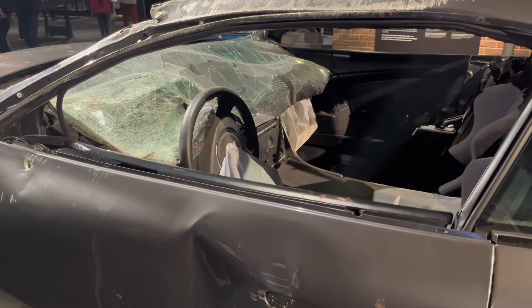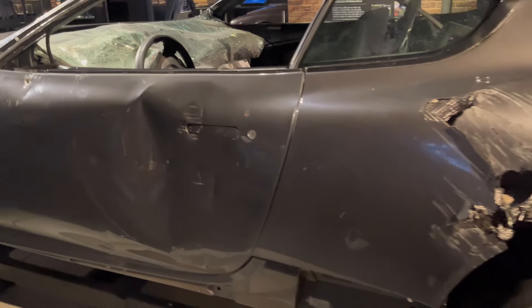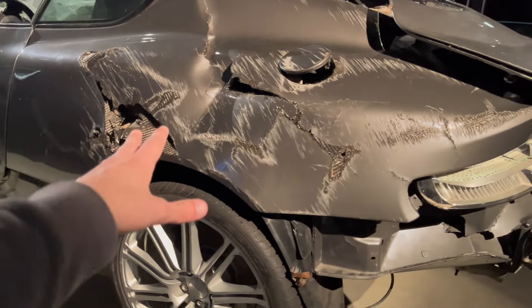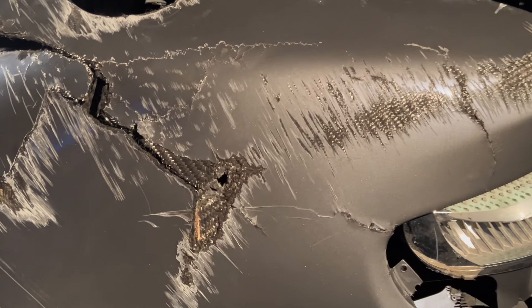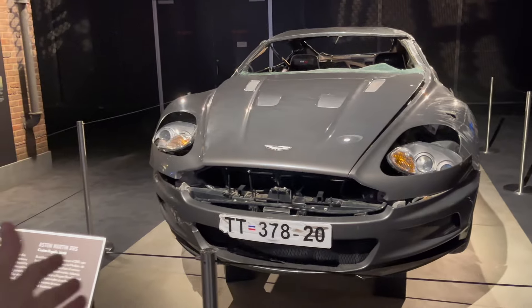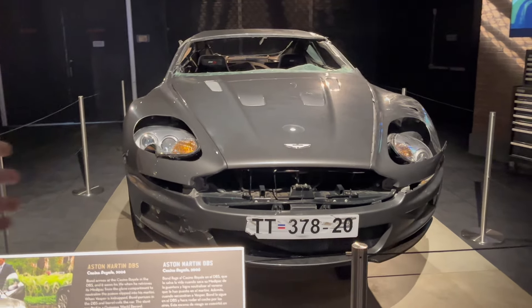Another thing I just realized is that this car is an automatic, so it really isn't just a DB9 with some DBS paraphernalia, which is very interesting. But look at all the carbon fiber here just completely shredded and chopped up. My goodness, this thing is so cool. The DBS is one of my favorites.